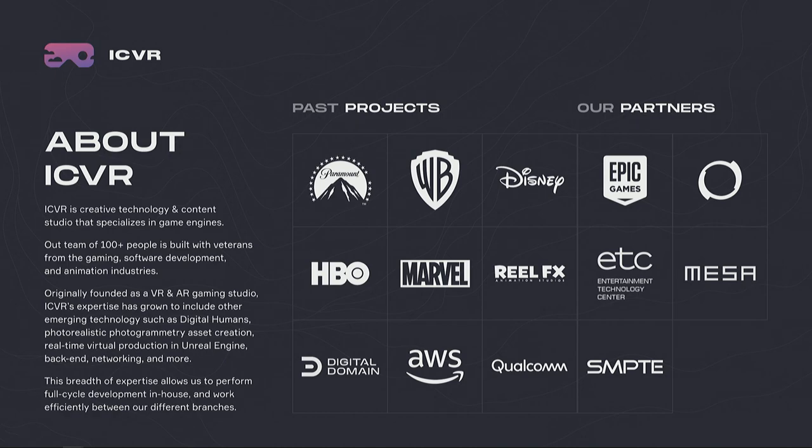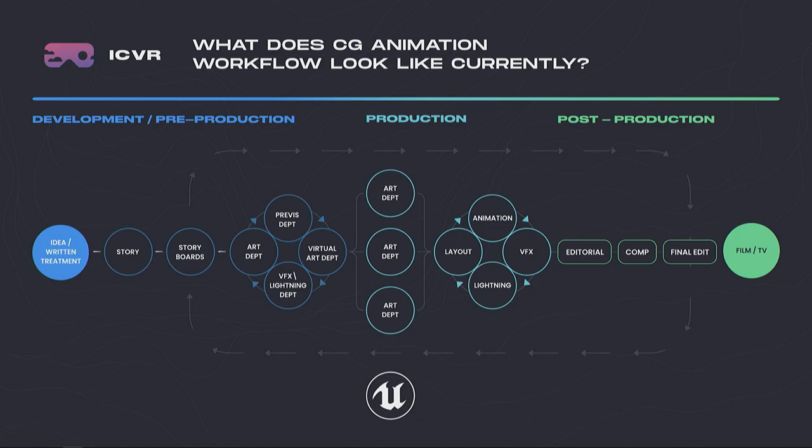About six months ago, we joined the Unreal Partners program where we are working together with Epic in deploying different tools to studios. Today we wanted to talk about real-time animation and the workflows around that. Through the past three to four years, we've seen a rise of creatives utilizing game engines to do animated or full CG content.